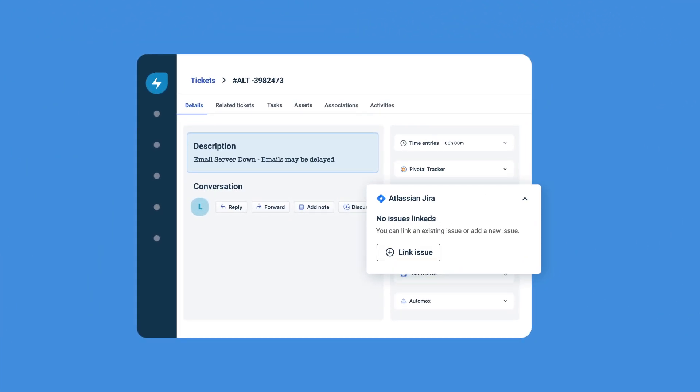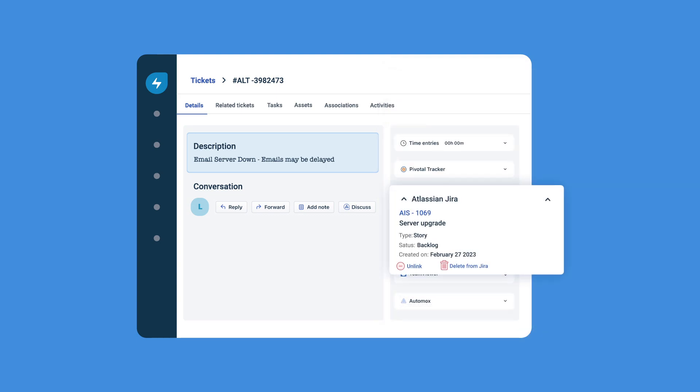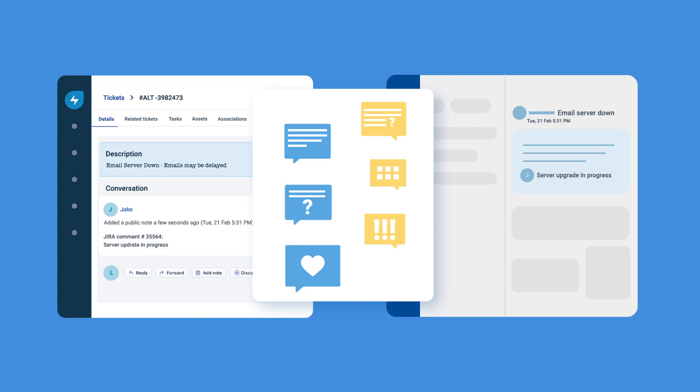Here's what you can do: Create a JIRA issue from Freshservice tickets, problems, changes, and releases. Sync statuses to enable better visibility. Enable easy communication with two-way syncing of notes and comments.